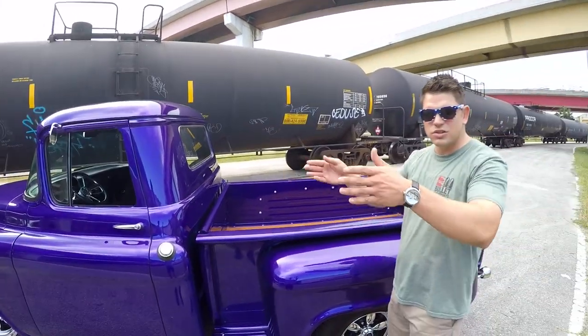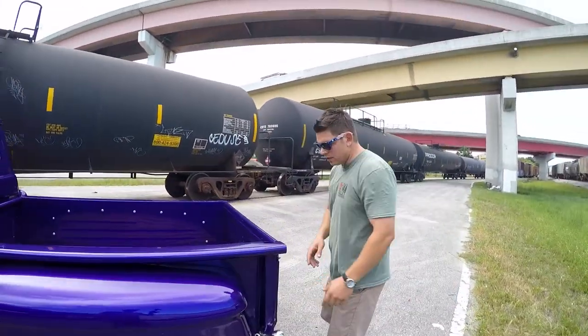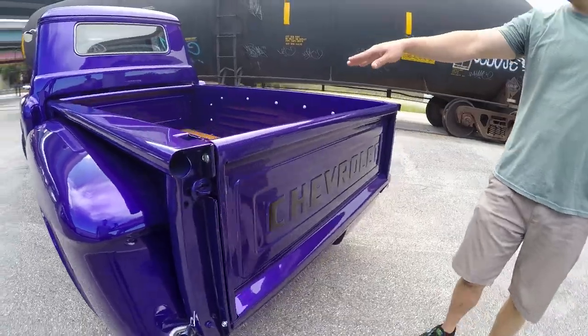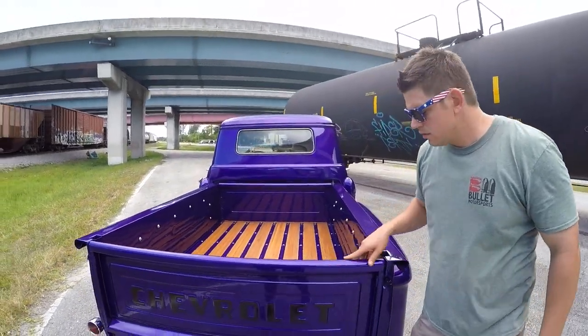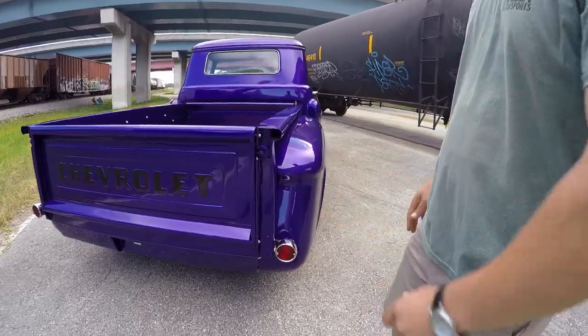It's a solid body, no rust. The underside is nice. The chassis is straight as an arrow. Just bringing it around to the back — there's another little mark right here as well. It has that beautiful bed. None of the wood is dry or cracked. It's been stored indoors most of its life. As you can see, they put the aftermarket tail lights in a nice beautiful roll pan.